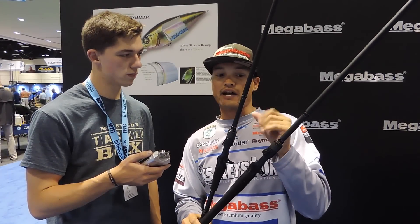Yeah, absolutely. Here for 2015, really excited about an introduction of the Levante series rods. Really cool features about these rods: Eva foam grips, an all-original custom reel seat. The graphite itself is made from a pyro fill graphite — it's 40% stronger than standard graphites.